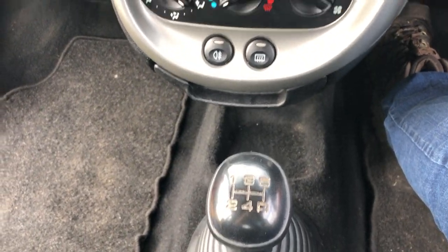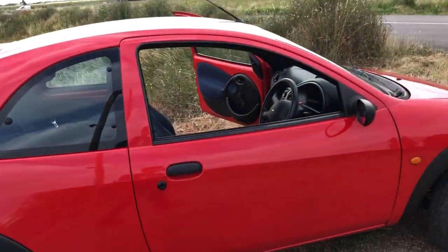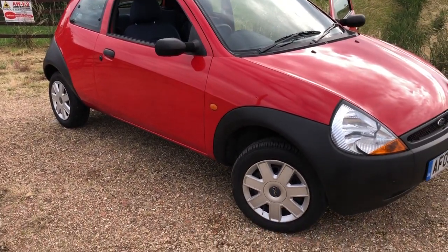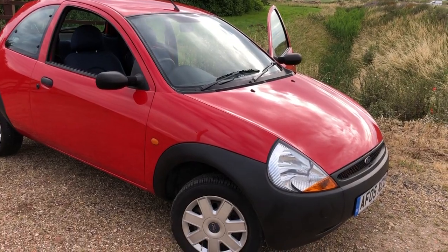Somebody's loved it. It's actually done for value — first car, little run-around. A little bit of patching on the rear wing has been done, but apart from that it's such a straight, tidy car. And underneath, as I said, it is solid. If you're interested, come and see us or give us a call.